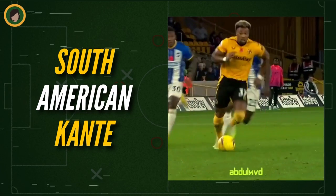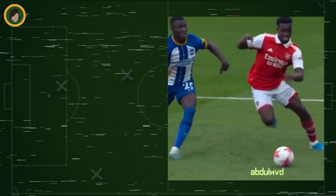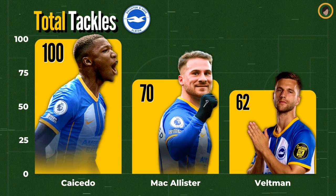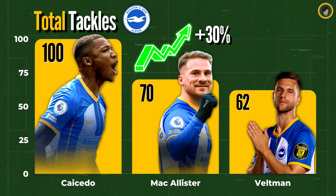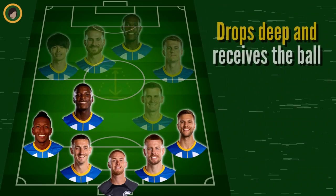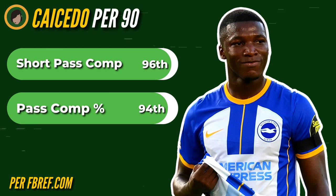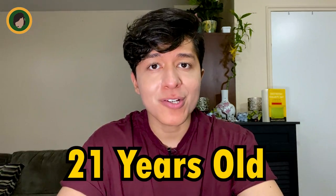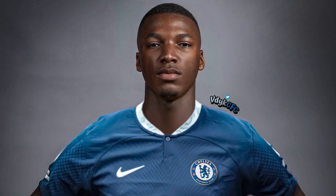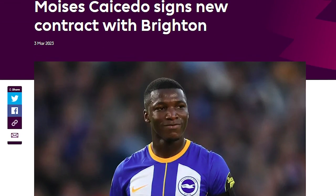Only behind midfielder Moises Caicedo — the second Ecuadorian in Brighton's starting 11. He's the South American Conte, covering every blade of grass in his efforts to win Brighton back the ball, possessing a box-to-box engine that sees him dominate central areas of the pitch, as well as world-class tackling ability that results in him leading the entire team in tackles — registering over 30% more tackles than second-place McAllister. But it's his additional attacking efficiency that makes him so crucial to De Zerbi ball, as he drops deep to receive the ball from defense and recycles possession flawlessly, as demonstrated by his percentiles amongst midfielders for short passes completed and pass completion percentage per 90. And he's only 21 years old. His potential attracted offers from the likes of Man United and Chelsea, leading to a transfer saga that almost saw him leave in January, but luckily ended with the Ecuadorian signing an extension until 2027.